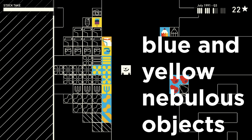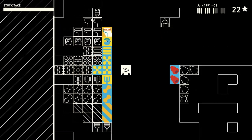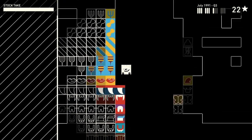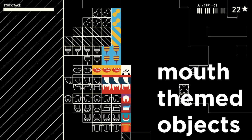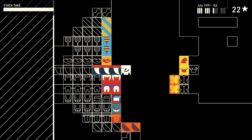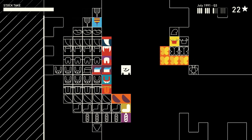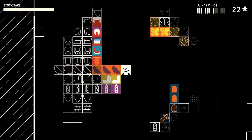Blue and yellow nebulous objects. So, jacks, blue cactus, band-aid, wrapping paper, bees - takes us straight into mouth-themed objects. So of course we have lips, we have fangs, we have viking teeth, vampire teeth, regular teeth, toothbrush, dentures, tongue. Which brings us into...